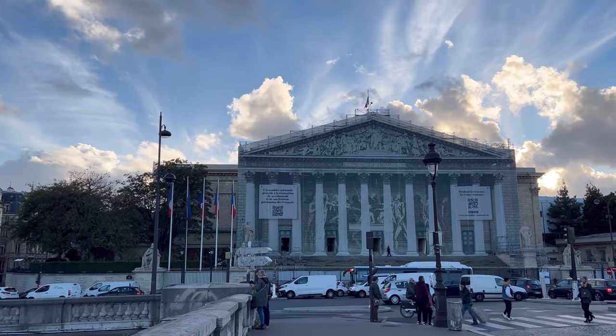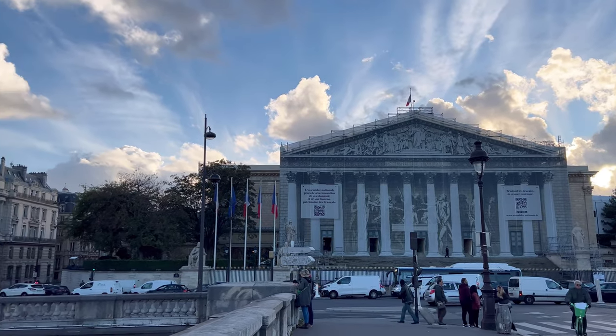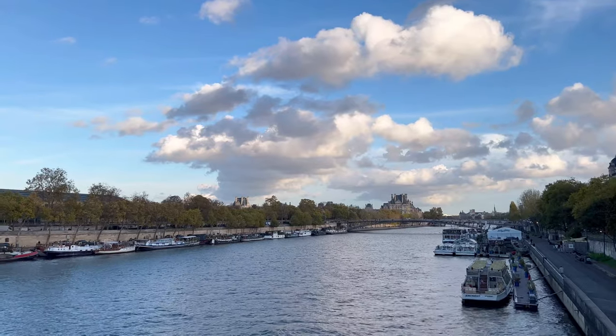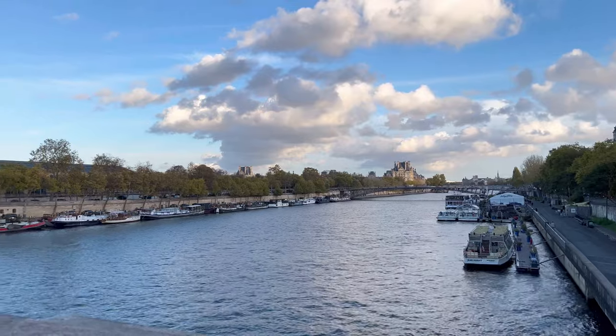Let's continue — that's the front of l'Assemblée Nationale, it's in renovation mode. After that you have the Seine river, and the building you can see just over there is the Louvre museum.